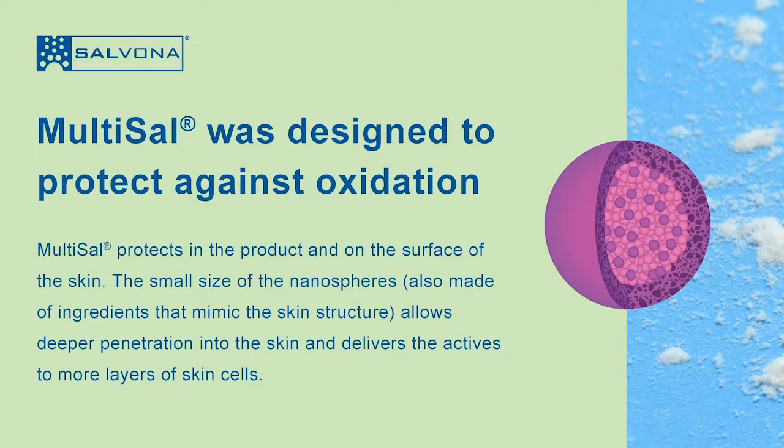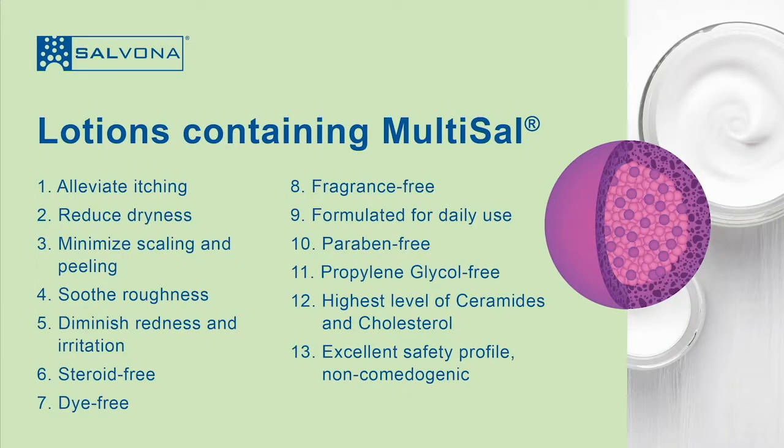A lotion containing Multicel Neolipids is characterized by the following: it alleviates itching, reduces dryness, minimizes scaling and peeling, soothes roughness, and diminishes redness and irritation. It is steroid-free, dye-free, fragrance-free, and formulated for daily use.